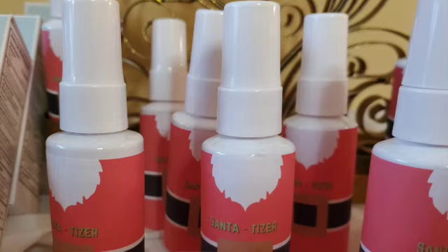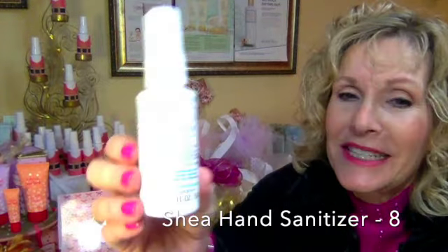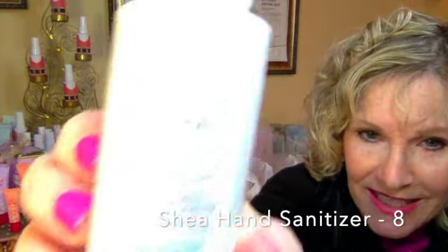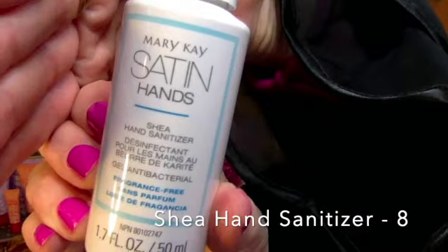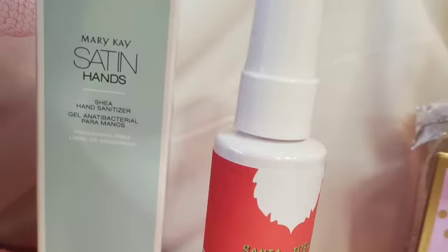Sanitizer — for every car, for every purse, to keep your hands clean and not dried out because it has shea in it. Here's our sanitizer — a hand sanitizer without our costume, and here he is with the costume. I love him! I love sticking this in satin hand sets, or the hand set I showed you before with the hand soap and the hand cream.